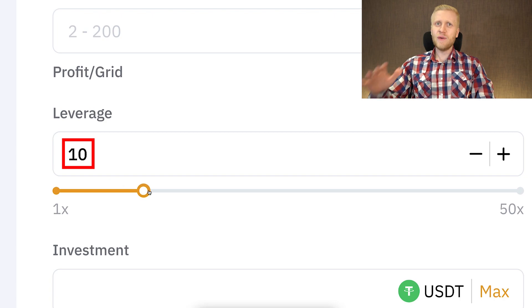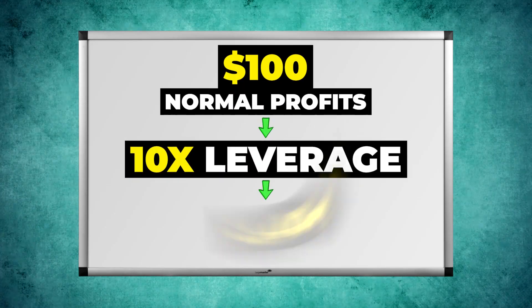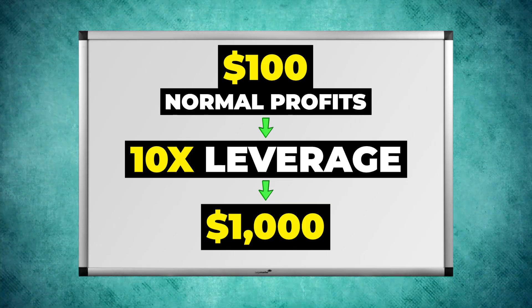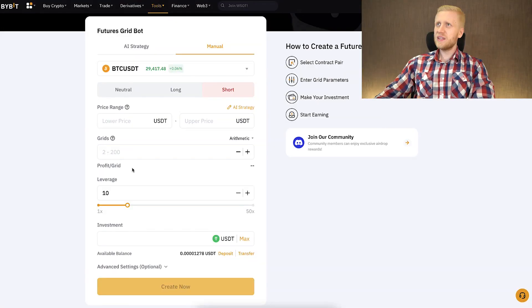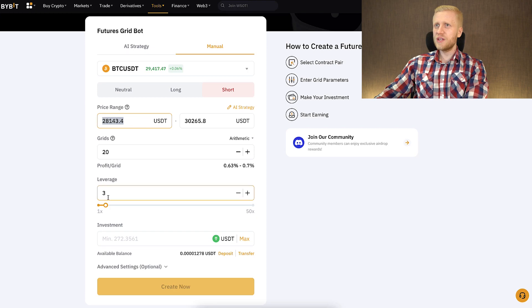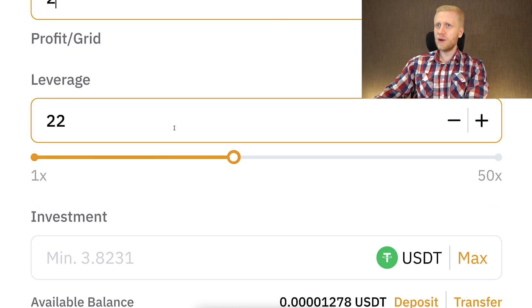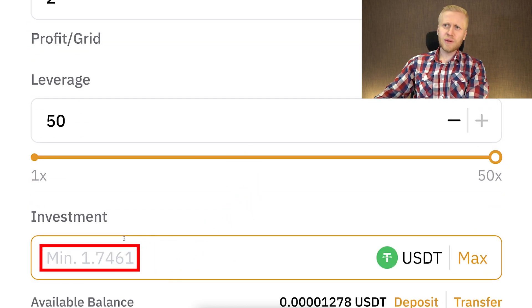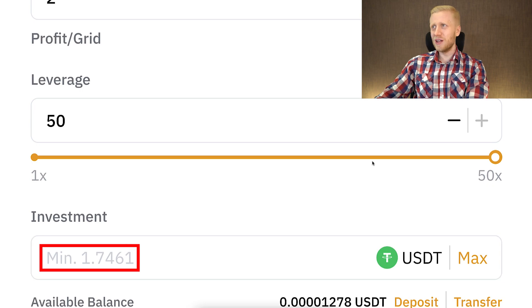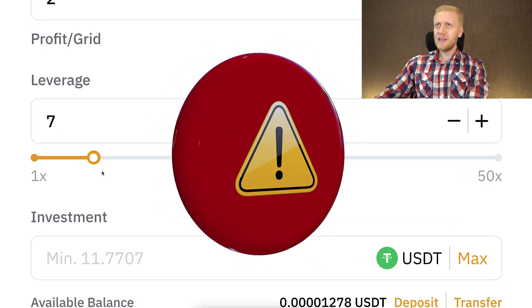With 10x leverage, everything is 10 times amplified — $100 in profits turns into $1,000 profits with 10x, and losses work the same way in the other direction. You can set it up the same way as the spot grid bot, using either the AI strategy or by filling out the boxes manually. You can start this with as little as $1.70, though I don't recommend using 50x leverage in any case.